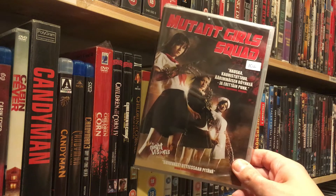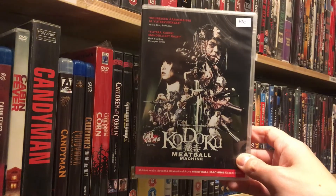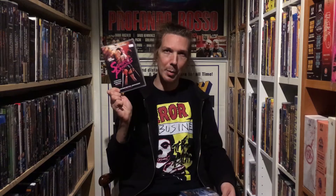Another Night Visions release: Mutant Girl Squad. Japanese trash — Godozu, and Meatball Machine, and Samurai Princess.